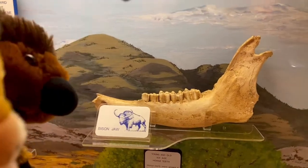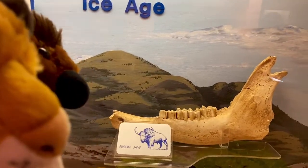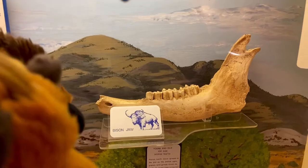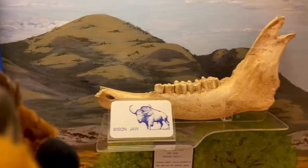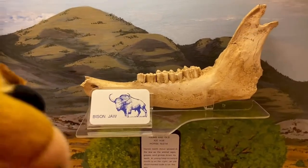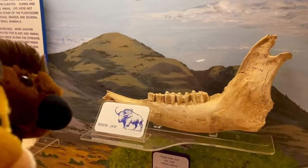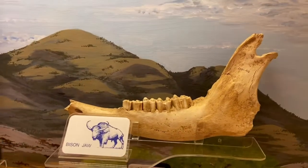Bison used to be so plentiful, but then people started hunting them and that almost drove them to the brink of extinction. We brought their numbers back up and they're still alive and well today. That's a fossil of an extinct bison right there. Bison were huge and had many predators too, like wolves and maybe even saber-toothed cats during the Ice Age. Prehistoric bison.